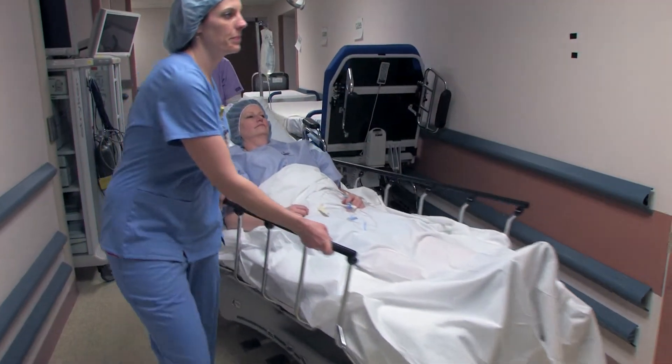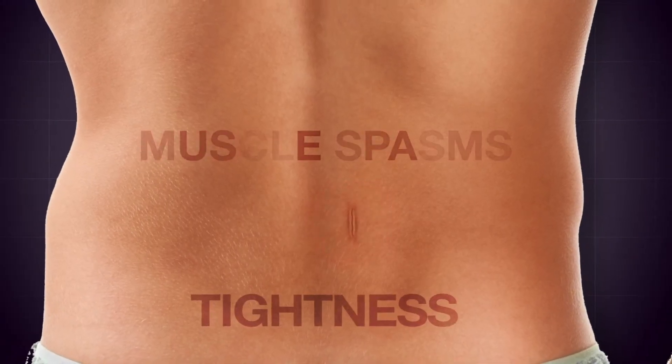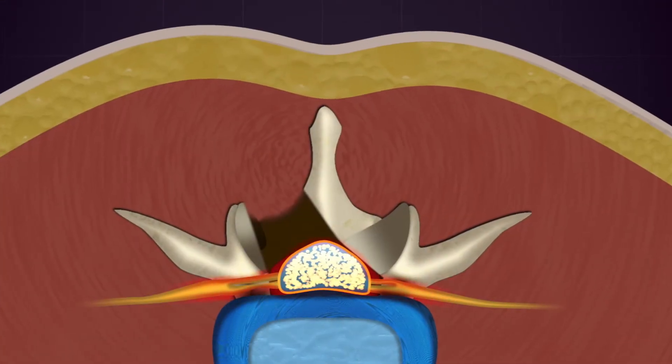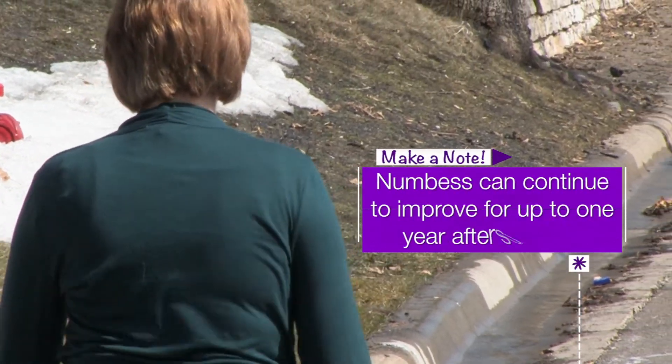Everybody's surgical experience is different and everyone has a different perception of pain. You may feel resolution of your pre-surgical pain, but you may still experience some of that pain as you heal. It is normal to have some pain at your incision site and to have muscle spasms or tightness. Some of your pain may also come from irritation or swelling around the nerve and this can take some time to resolve. Numbness and tingling usually takes a longer time to subside and may continue improving for up to one year after surgery.